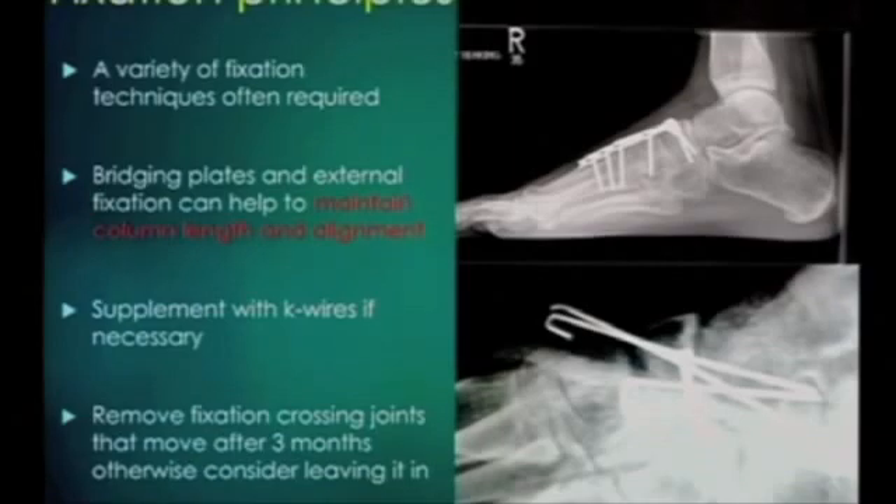If you need to put some K-wires in, do so. You can bury them if you like - I tend to leave them proud of the skin. If you've got fixation across joints, in general I would leave it in for about three months and then take it out at a later date. If it's a joint that moves a lot like the talonavicular joint, it needs to be removed. If it's joints that don't move a lot like the tarsometatarsal joints, I tend to leave the fixation bridging them.